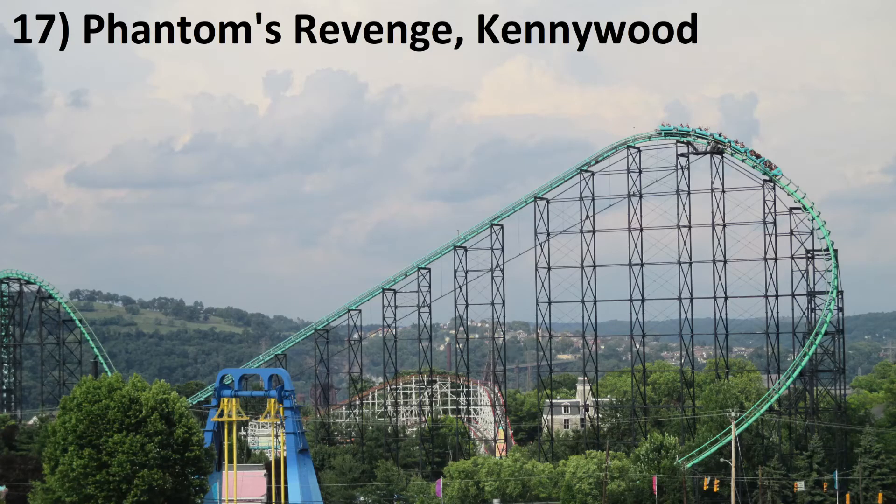Number 17: Phantom's Revenge at Kennywood. I love terrain coasters — I especially love the rare terrain hyper. This isn't the longest ride in the world, but it has some of the most powerful airtime on the planet thanks to those loose restraints.